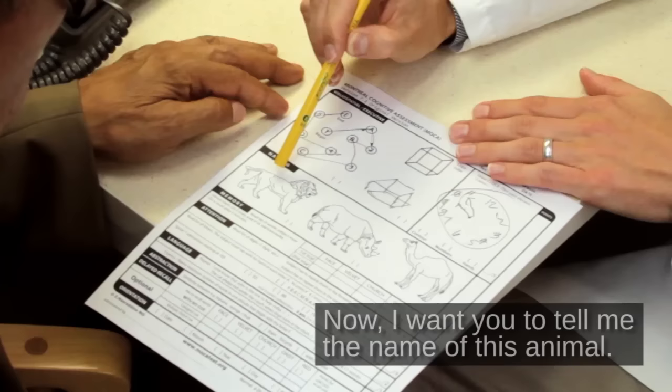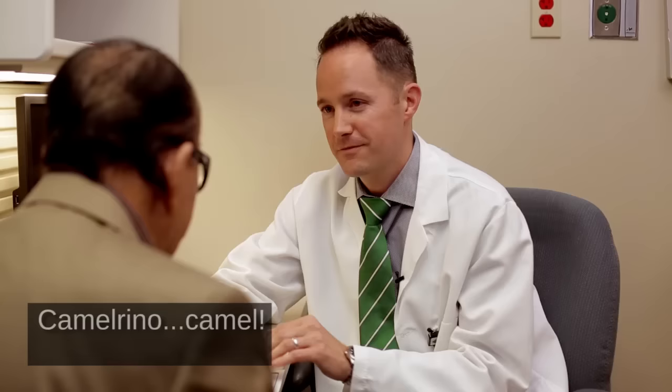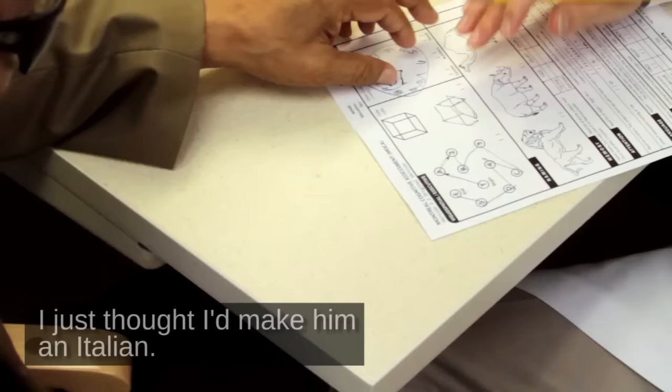Now, I want you to tell me the name of this animal. Lion. What's the name of this one? Rhinoceros. How about this one? Camel. Okay. Good. I just thought I'd make them in Italian.